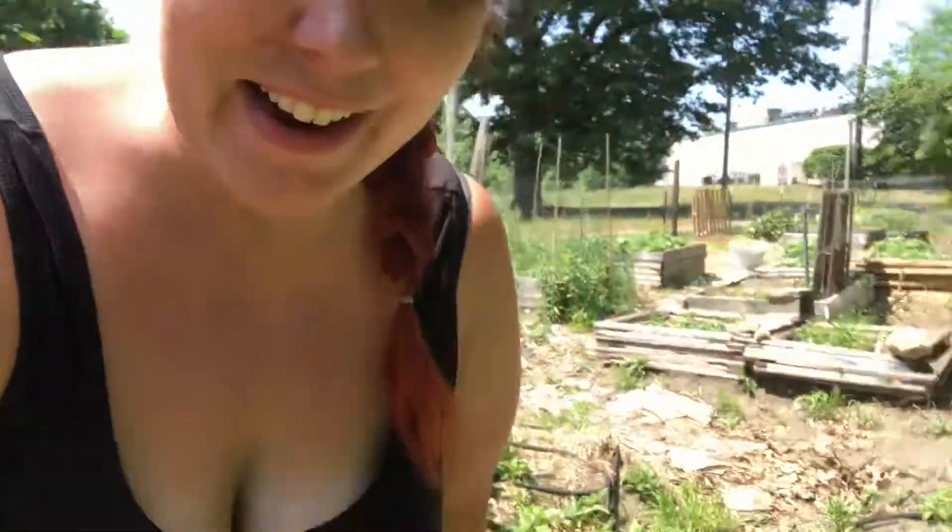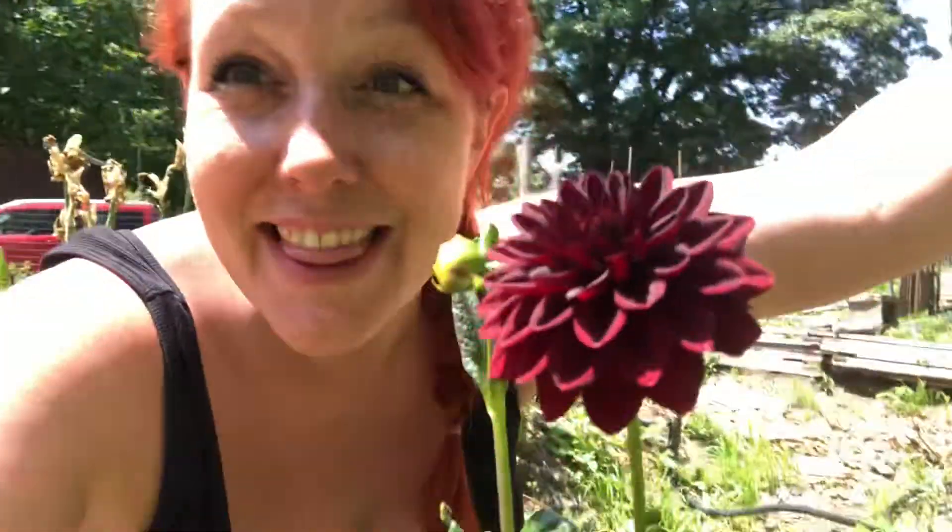Hi friends, it's been a little bit but I wanted to give you a garden update. Cool things are happening — the dahlias are starting to bloom, and there are actually a lot of dahlias just starting to bring out their first blooms.